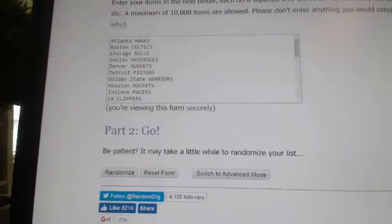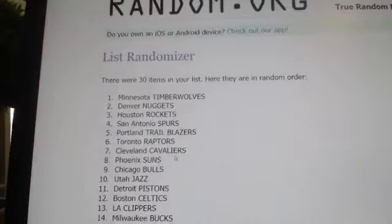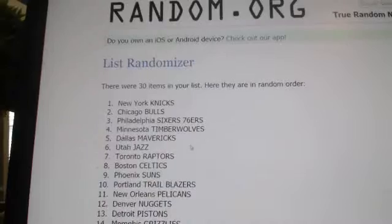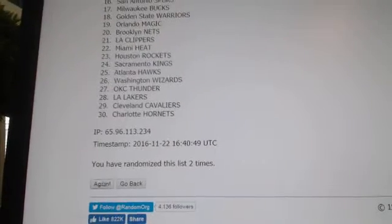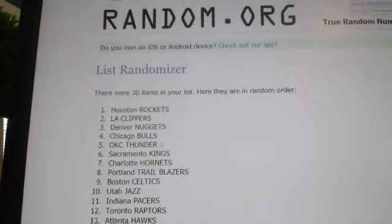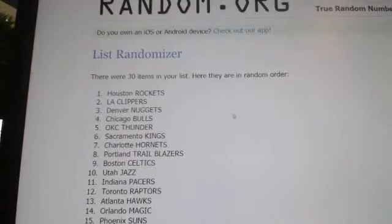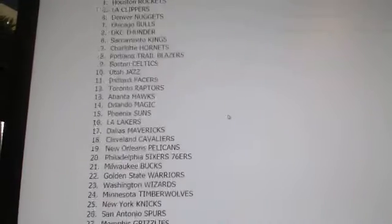Scroll down here — one time. Timberwolves on top, this is two, Knicks on top. And this one will decide it, guys — good luck. The Rockets and the Clippers. So the Rockets get the Jordan rookie reprint and the Clippers get the keychain.